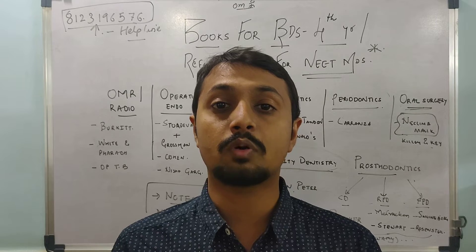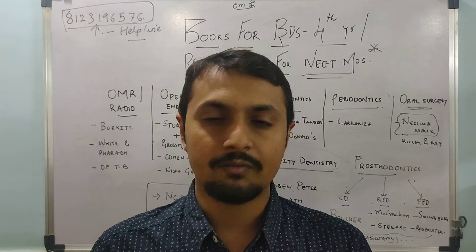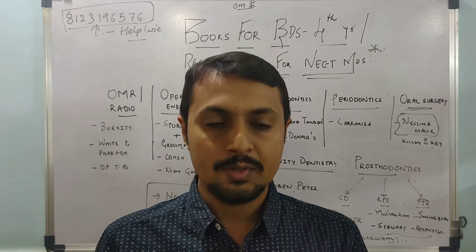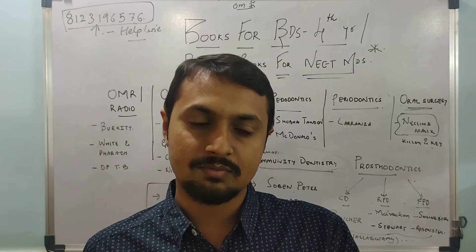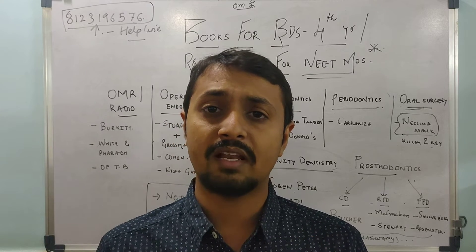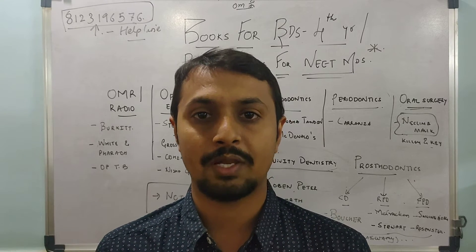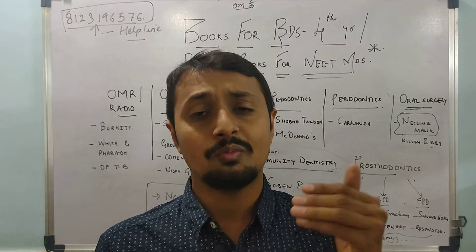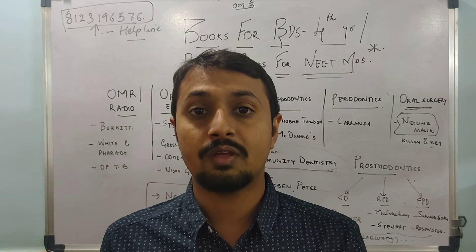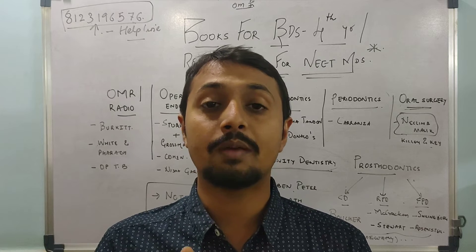Here we are with the last and most important video — the books needed for your final year. I have seen many students when final year comes, they have a little havoc because you have to clear eight subjects. Most often we go to the smallest and easiest book to pass, but this is the biggest mistake we do, because final year is completely dental and you have to flourish there to be a good and proper dental surgeon.